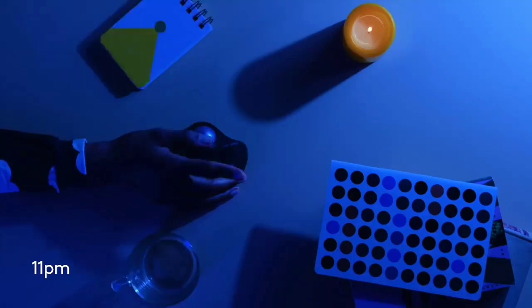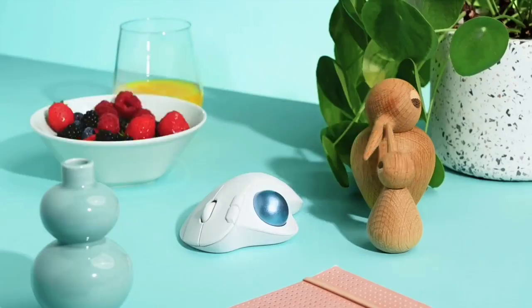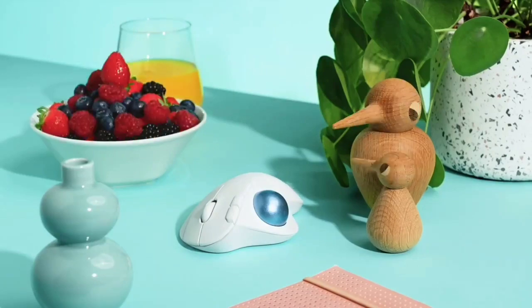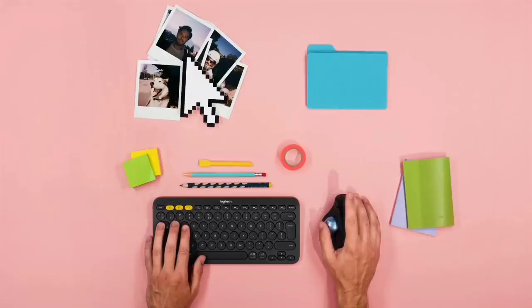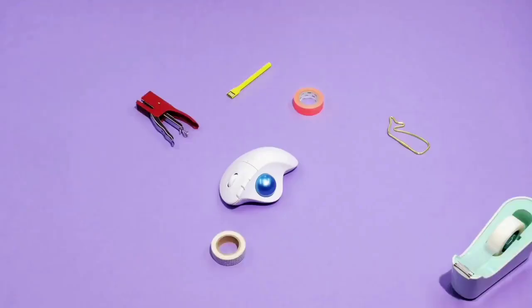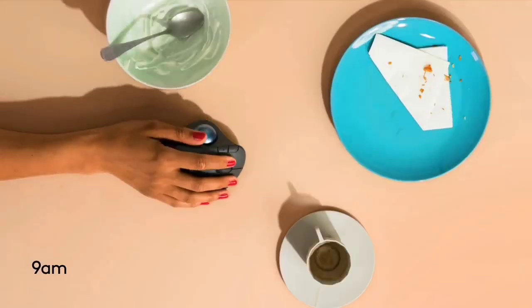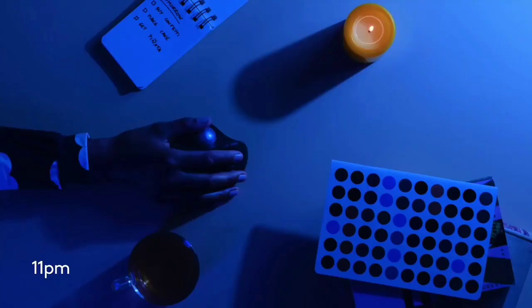We have yet to test this mouse ourselves, but it comes highly recommended by verified users, with some noting its improvement over the older M570, thanks to its heavier ball and sturdier build. Users also note an improvement in their wrist and arms, saying that it helped alleviate any discomfort they suffered from using a regular mouse. Sadly, it's not rechargeable; however, the fact that it gives you about 24 months of battery life should make up for that slight oversight.